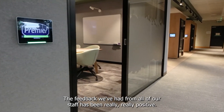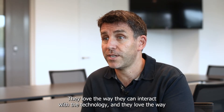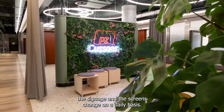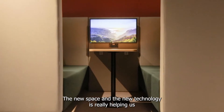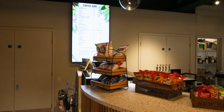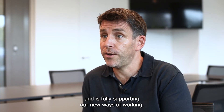The feedback we've had from all of our staff has been really positive. People love the space, they love the way they can interact with the technology, and they love the way the signage and the screens change on a daily basis. The new space and the new technology is really helping us deliver on our growth plan for the organisation — it's making our employees more effective and fully supporting our new ways of working.